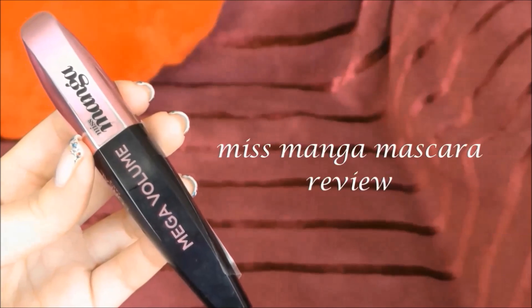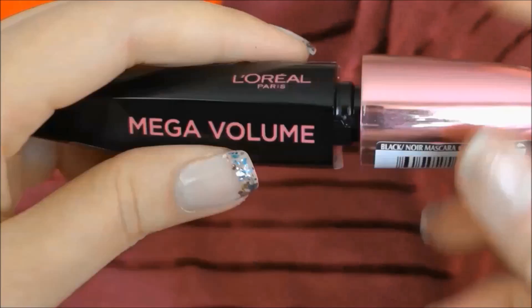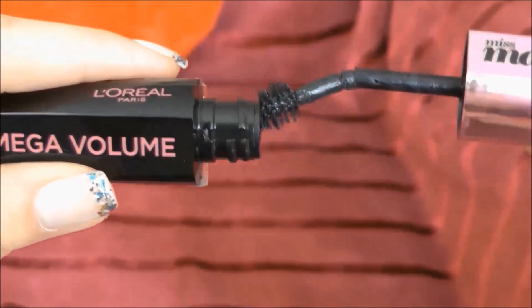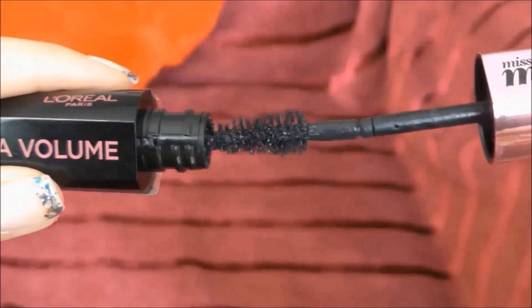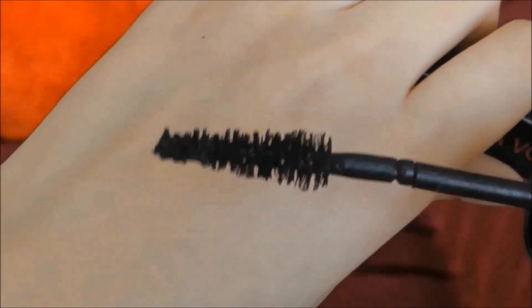Hello guys, today I'm going to do a review of the Manga mascara from L'Oréal on short and straight lashes to see if it really works. The cool thing about this mascara is that it is super bendy, but honestly I didn't feel any difference while applying it on my lashes, as it takes quite a lot of pressure to bend.